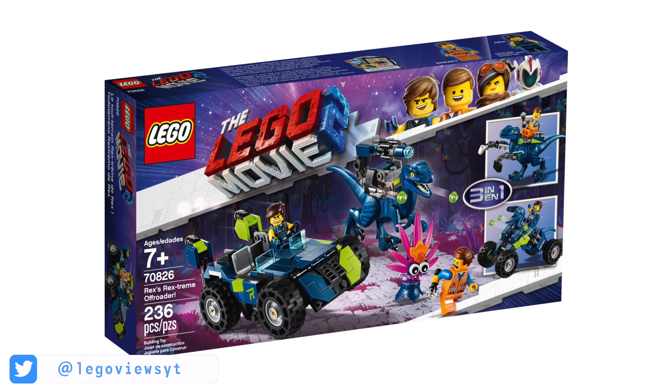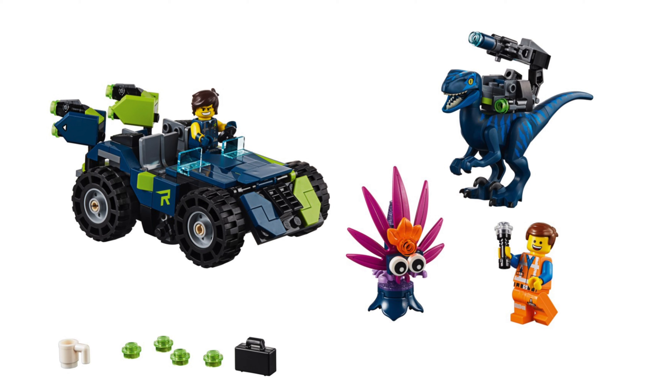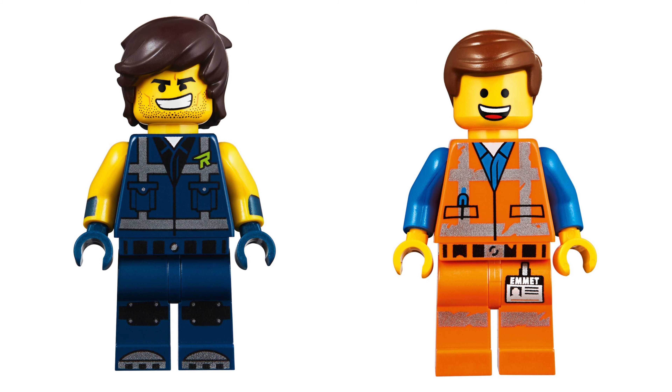Set number 70826 requires 230 pieces to build and will cost $30. In this set you will get Rex and Emmet.